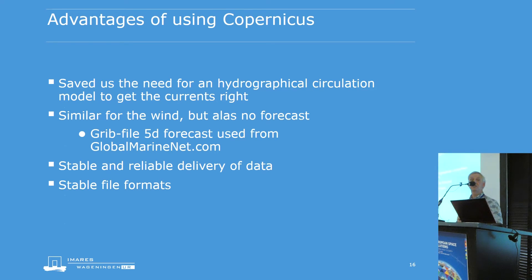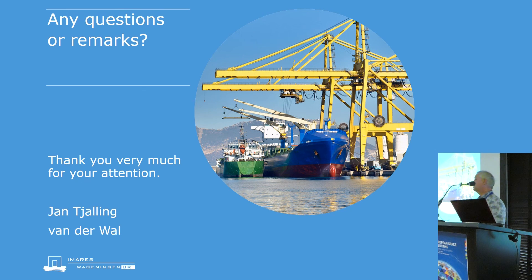With Copernicus, we did not need to run a hydrographic circulation model to get the currents or a meteorological atmospheric model. It unfortunately has no forecast for wind, but we found a different source and were able to blend the two together. Over the two years we maintained our readiness for the challenge, it proved a stable and reliable method of data delivery, and the defined NetCDF format was very stable. We did not need to make many adjustments to the download script or R script to keep using the data. Any questions or remarks?